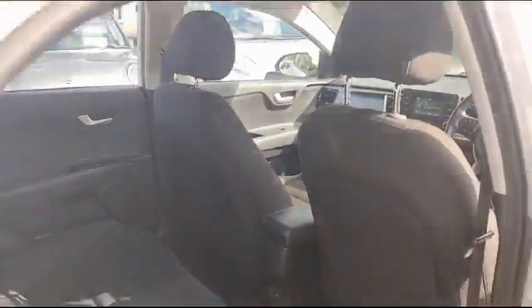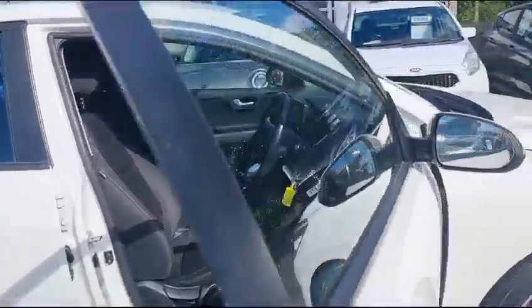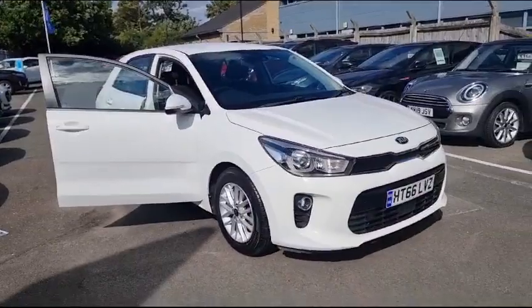This car is wonderful whether you are a person on your own or you have a family — you can fit everything in this car, with a gorgeous style added to it as well.